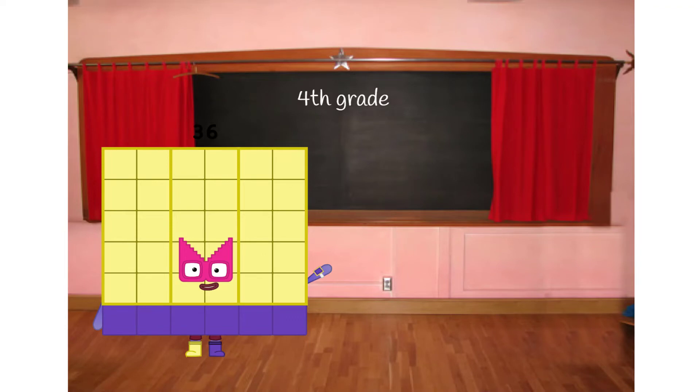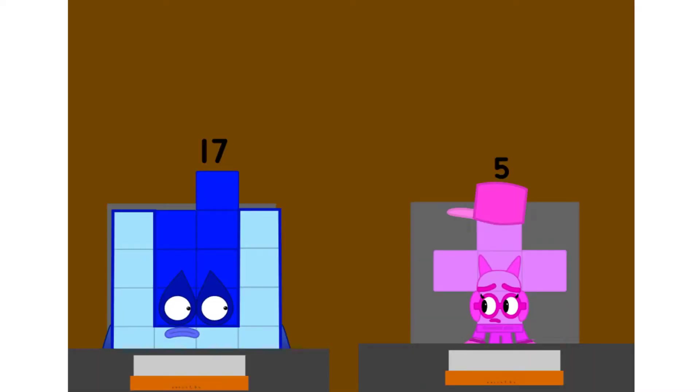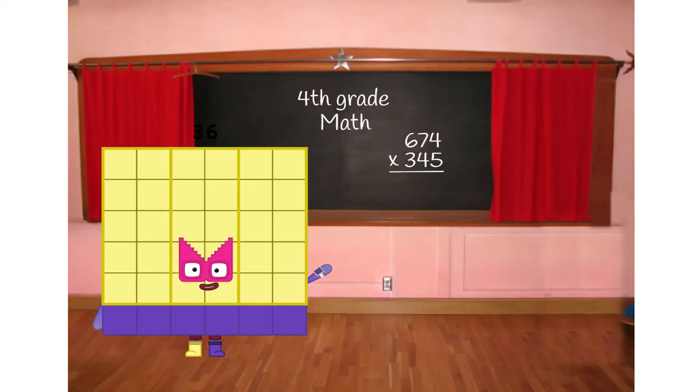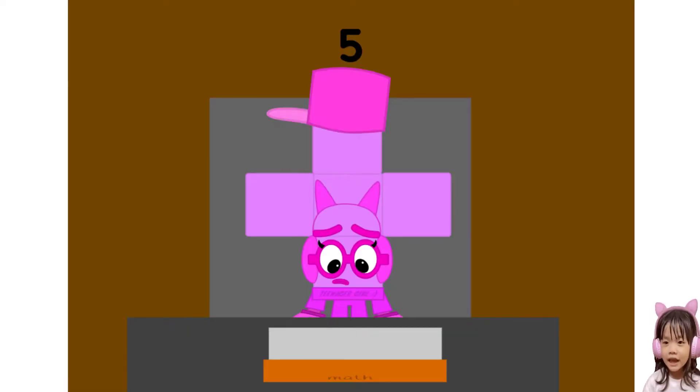Hello, 4th grade students. Today we are studying math. Today we are studying multiplication and here is a problem: 674 times 345. I wrote it on my notebook, but I still don't know the answer.